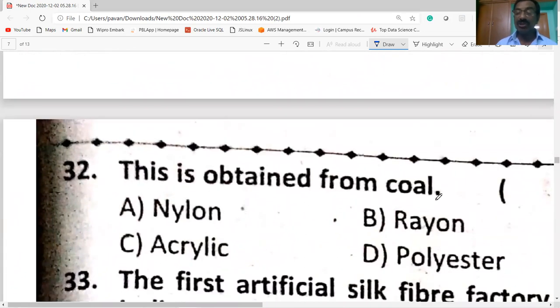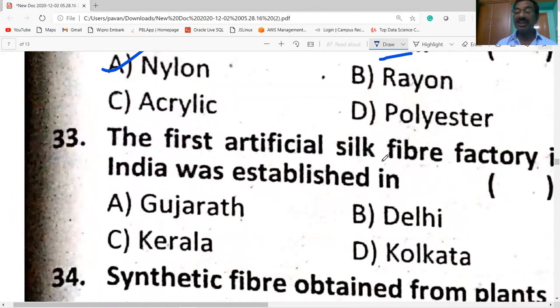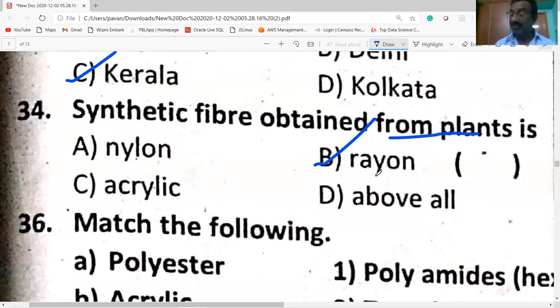Nylon is obtained from coal and water. The first artificial silk fiber factory in India was established in Kerala. Rayon is obtained from wood pulp and is known as artificial silk or cellulose fiber.